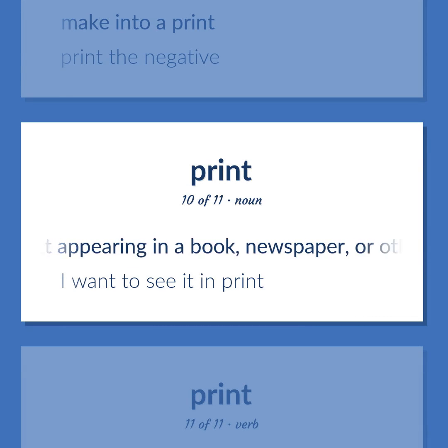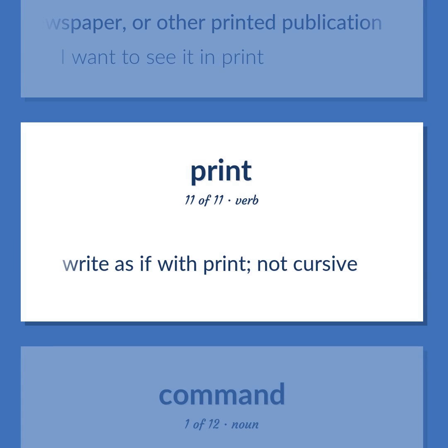The text appearing in a book, newspaper, or other printed publication. I want to see it in print. Write as if with print, not cursive.